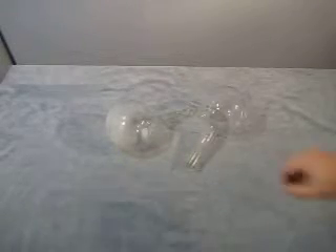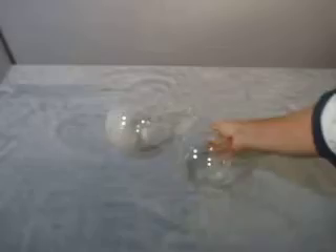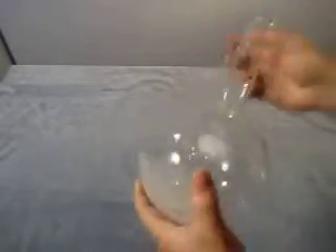Up for auction we have two large 2,000 milliliter flasks made by Pyrex — 2,000 milliliters, they're really quite big. This one has been well used; the other one not so much. No chips, no cracks, a little bit of scratches, but besides that they're good to go. They're quite big.